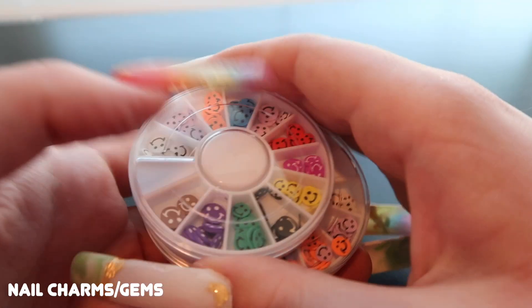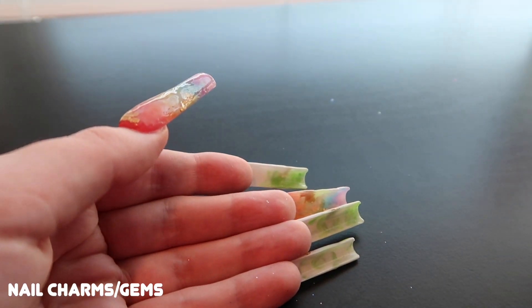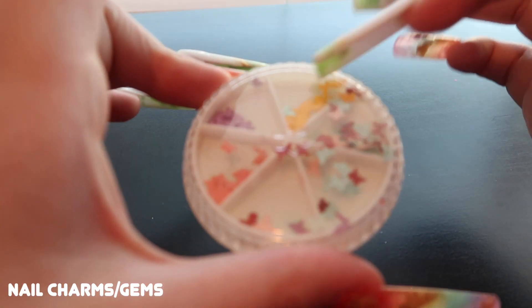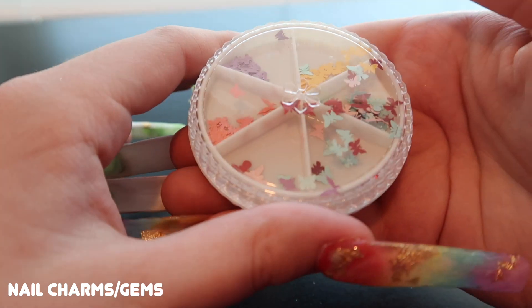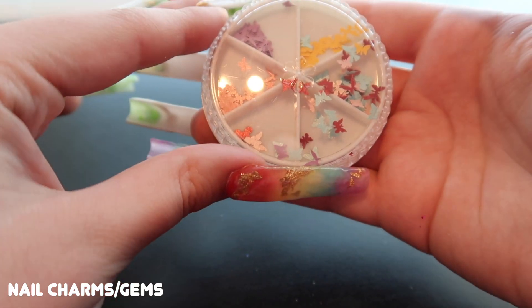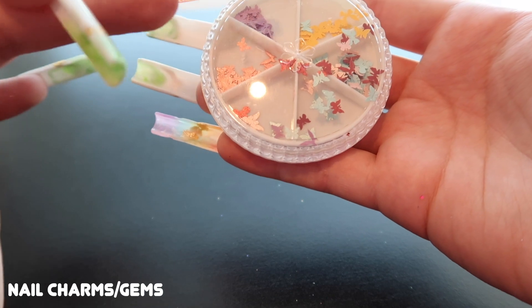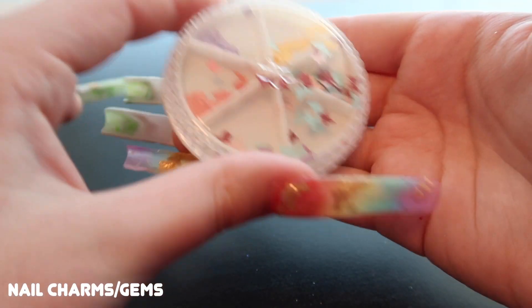That covers the clay-looking charm pieces. Moving into more glittery and glitzy charms. This one is a variation of matte butterflies — an interesting colorway with colors I wouldn't normally put together, but it's a cool grouping.